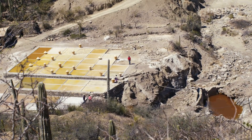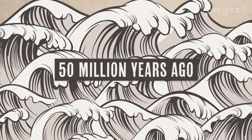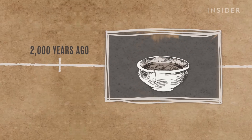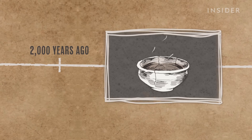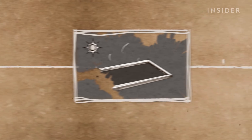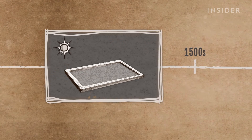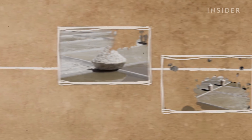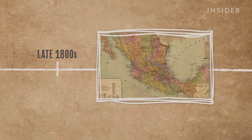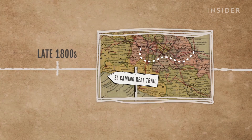Zapotitlan is located in Puebla, and it was engulfed in a sea 50 million years ago. That sea left behind salt deposits that indigenous people started harvesting at least 2,000 years ago by heating saltwater in clay pots. By the 16th century, solar evaporation became the more efficient and widely used approach. Salt production boomed along with Zapotitlan's economy toward the end of the 19th century, when travelers would pass through town along part of the historic trail El Camino Real.